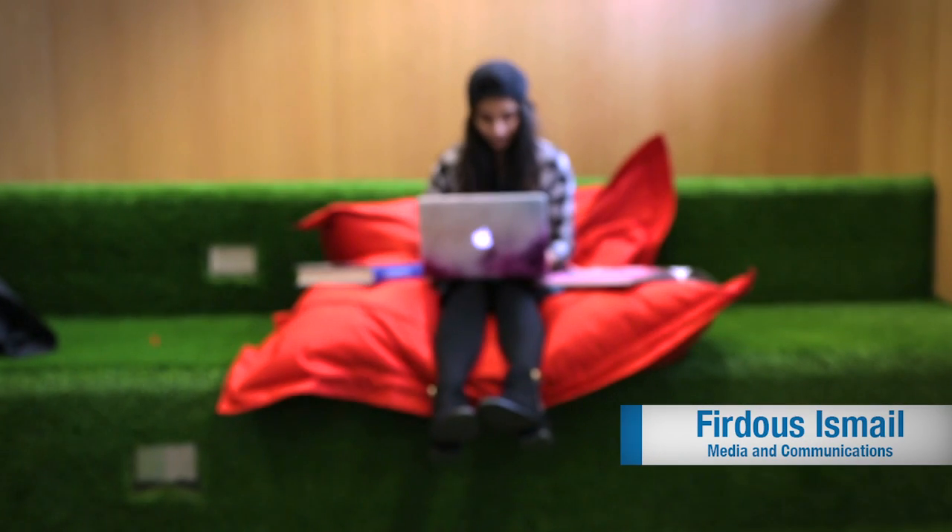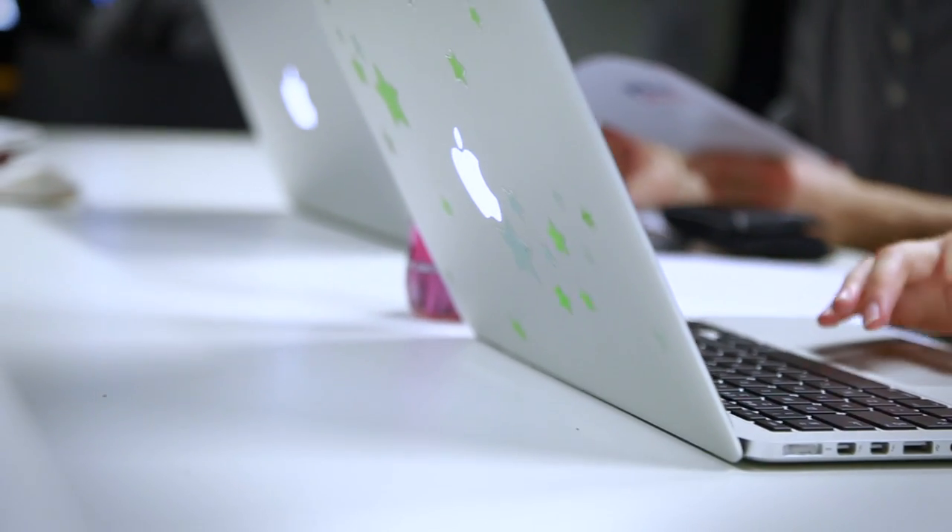I do media and communications and we get a MacBook Pro as part of our course. Having a laptop you use it every single day — you need it to do your course. I don't think there's a single module where we don't use our laptops to at least a significant degree.